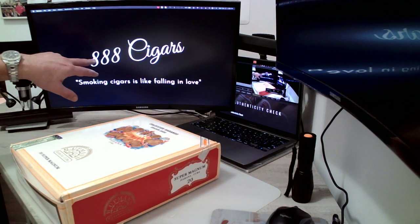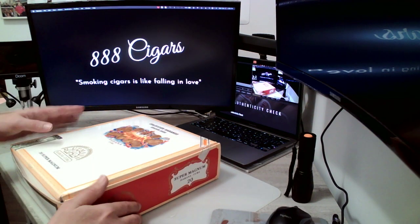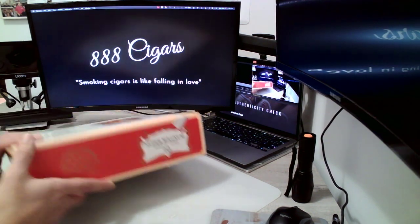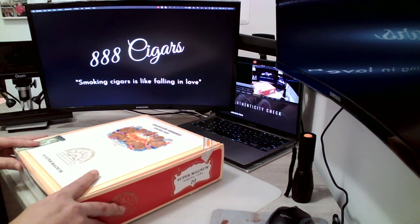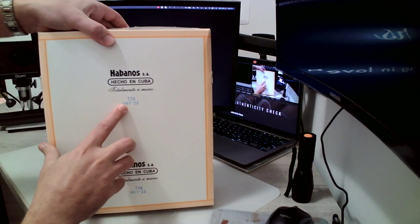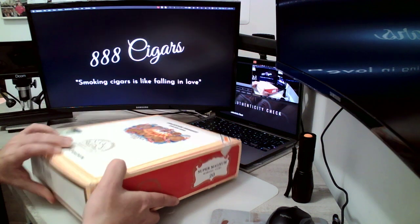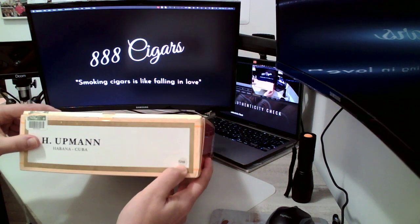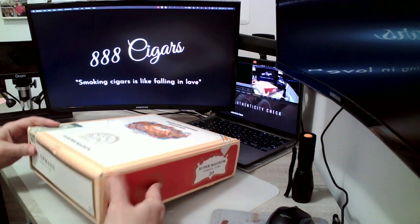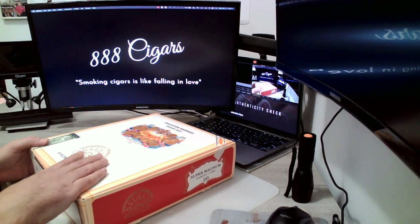Hello everyone, welcome to 888cigars.com. Today we're going to be unboxing the H. Upman Super Magnum. This is a sought-after box that just got released in May 2023. It's number 1296 out of 3,000 boxes ever produced, and it came from Habanos.